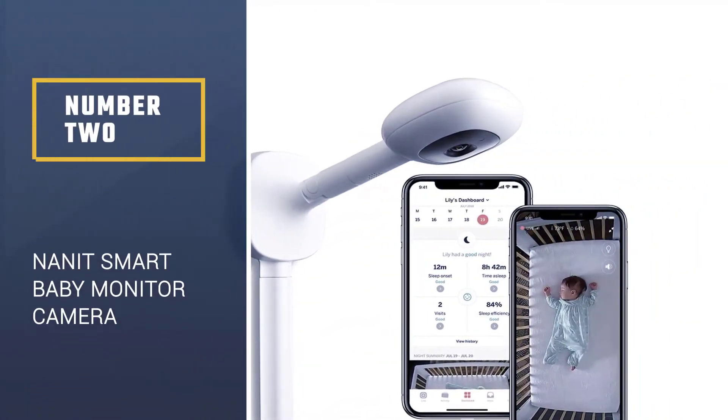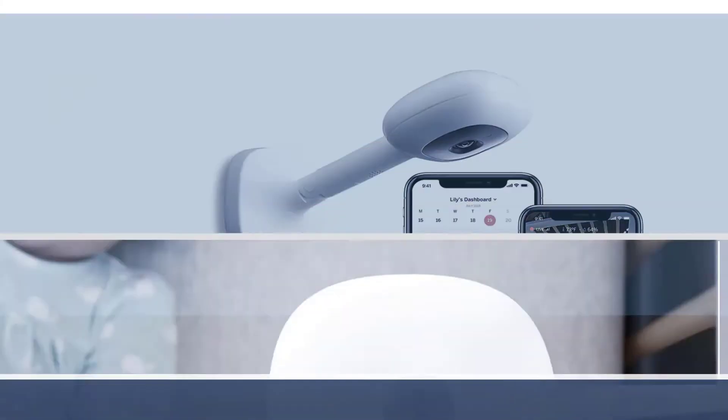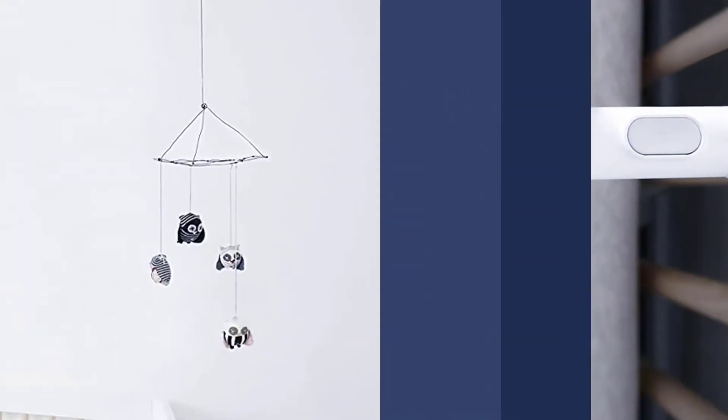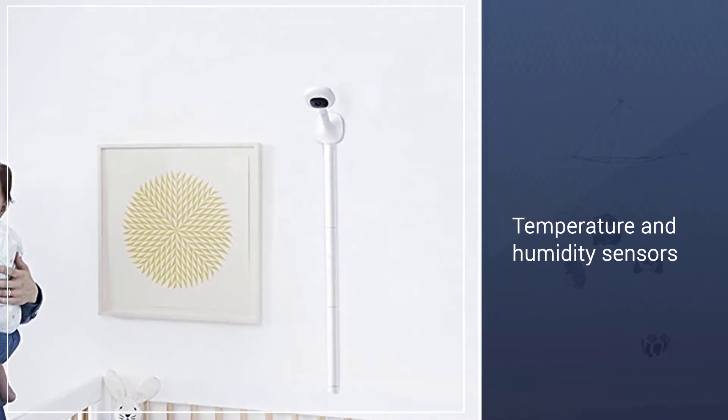Number 2: Nanit Smart Baby Monitor Camera. With temperature and humidity sensors, sound and motion sensors, a gradually dimming night light, and an app that tracks sleep patterns, the Nanit Wi-Fi baby monitor has just about everything — almost.